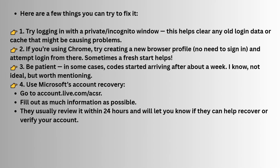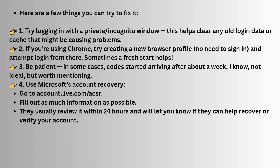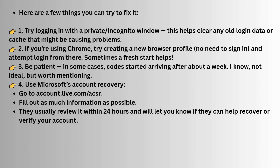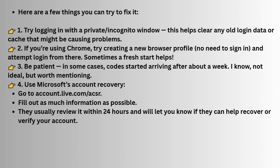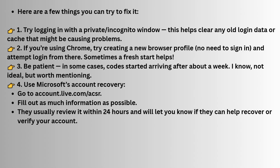Another thing to consider is that sometimes Microsoft takes a little bit of time to start sending codes again. Some users have reported that it took around a week before the system began sending them the verification code after trying these steps. It's a bit frustrating, but it might just be a matter of waiting for the system to reset.